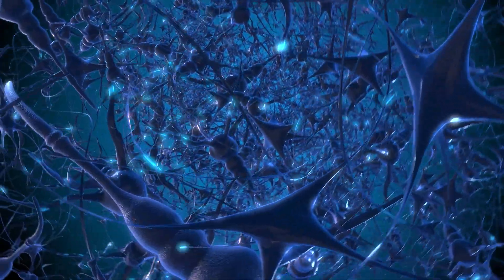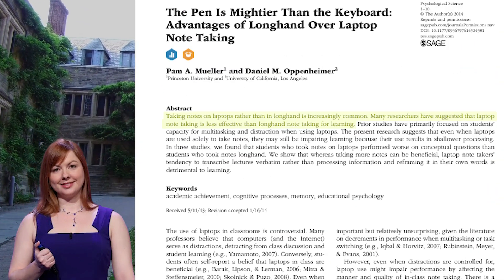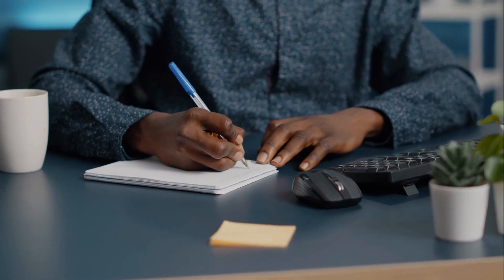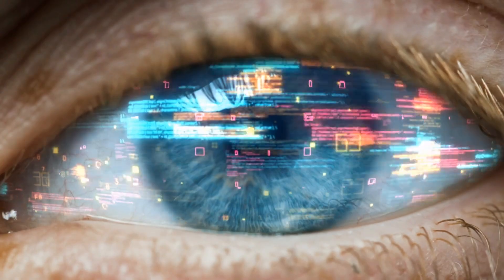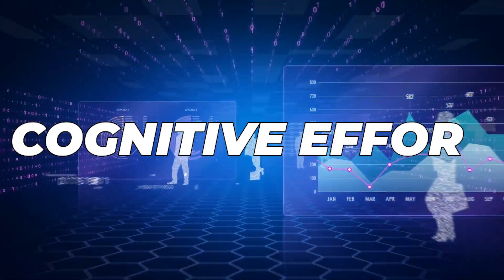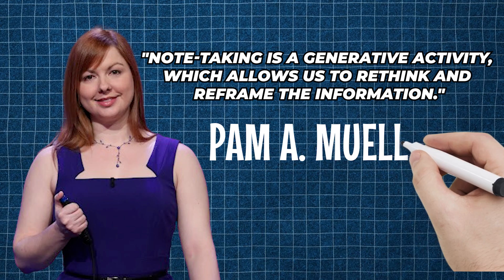Now, let's dig into the science. According to research conducted at Princeton University, psychologist Pam A. Muller and her team found that taking notes by hand, rather than typing them on a computer, enhances our ability to remember and understand information. When we take notes by hand, we engage our brain in encoding — summarizing and rephrasing information that makes sense to us personally. This cognitive effort helps us remember and comprehend the material better. As Muller says, note-taking is a generative activity, which allows us to rethink and reframe the information.